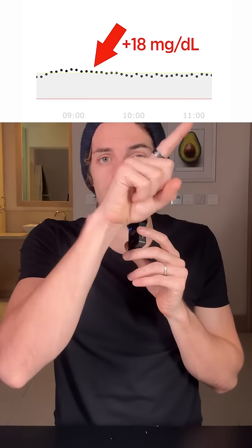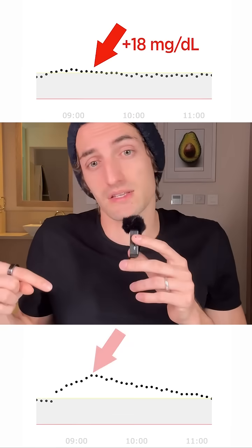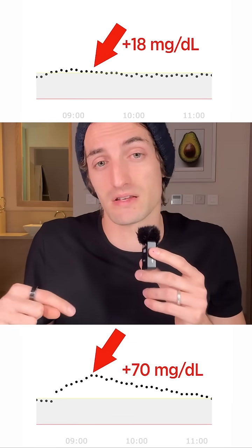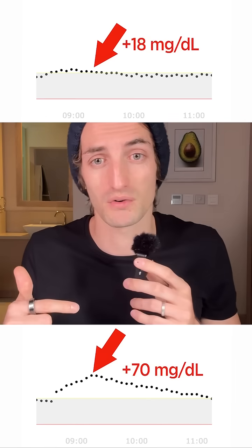All right, so it's now been a couple hours since I ate my yogurt with honey in it, and I'm going to check on the glucose monitor to see exactly what it did to my blood sugar. When I ate the plain yogurt without anything added, this is what it did — a very clean little straight line, honestly pretty good. And this is what it did when I added honey, which is a massive difference. It did spike my blood sugar quite a bit.